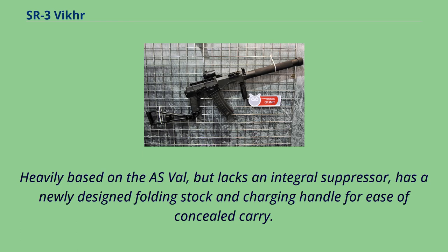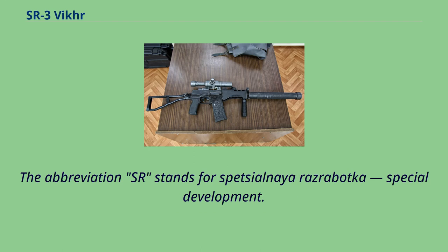Heavily based on the ASVAL, but lacks an integral suppressor, and has a newly designed folding stock and charging handle for ease of concealed carry. The abbreviation SR stands for Spechelnaya Rezrobotka, meaning Special Development.